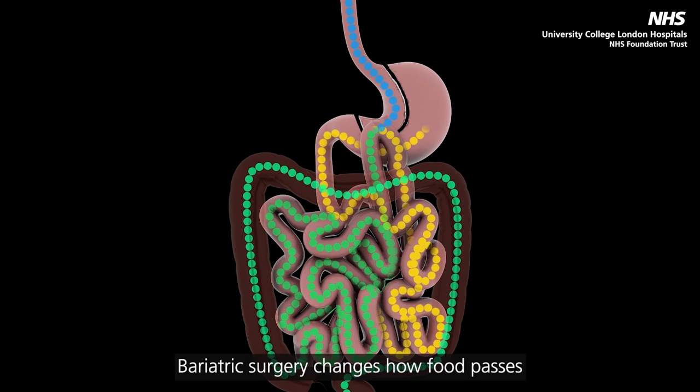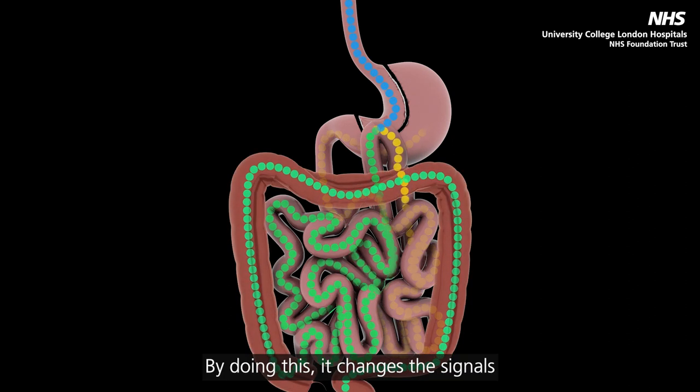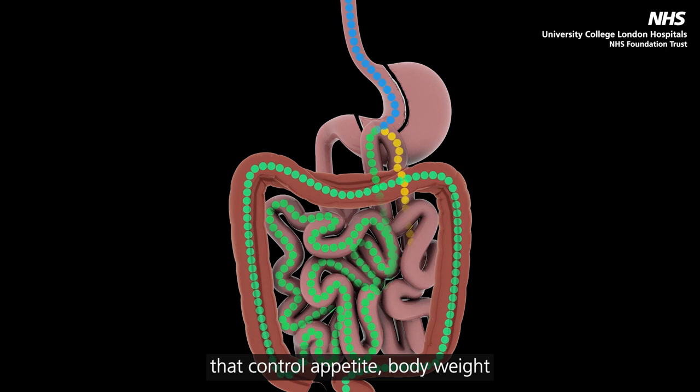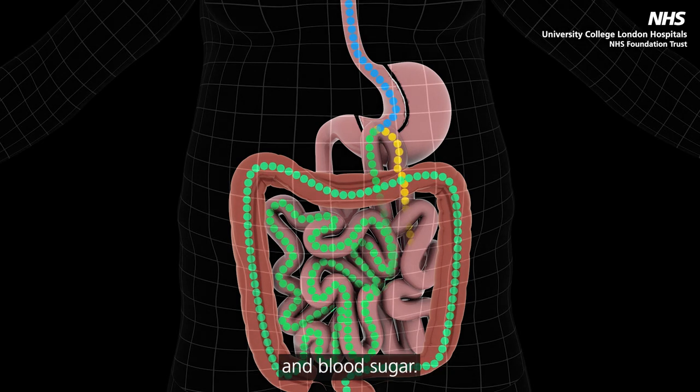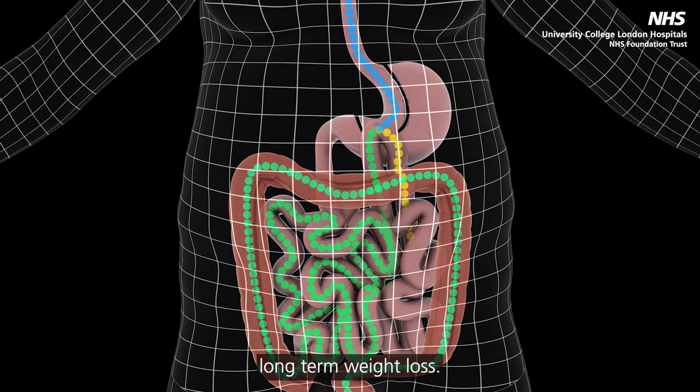Bariatric surgery changes how food passes through the gut. By doing this, it changes the signals that control appetite, body weight and blood sugar. It is these changes that lead to marked, long-term weight loss.